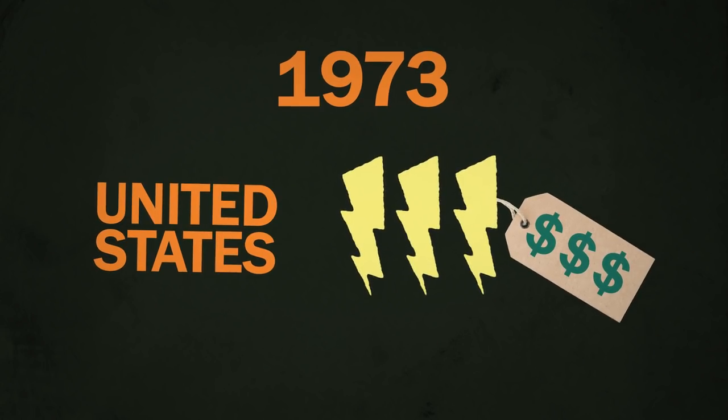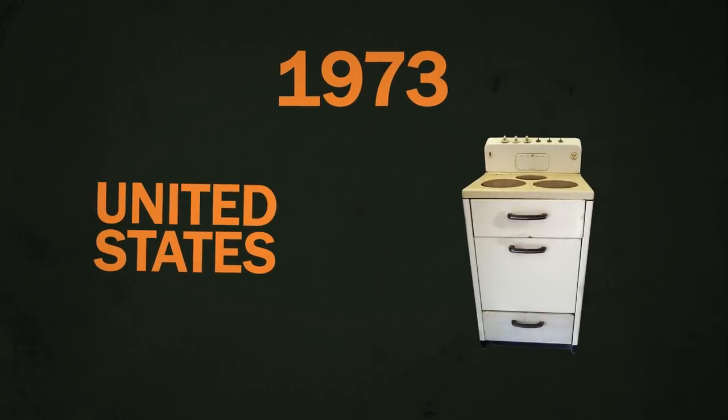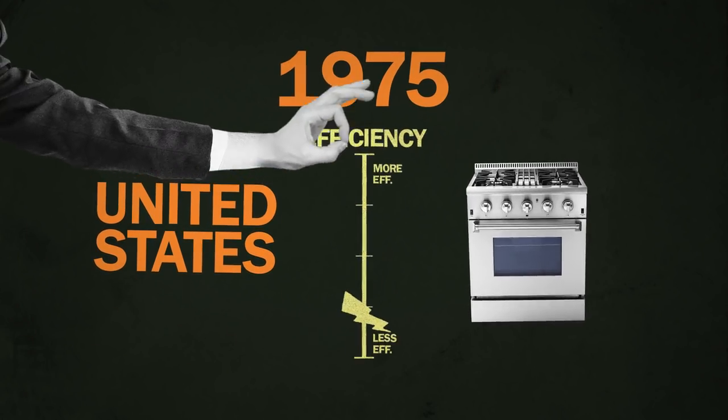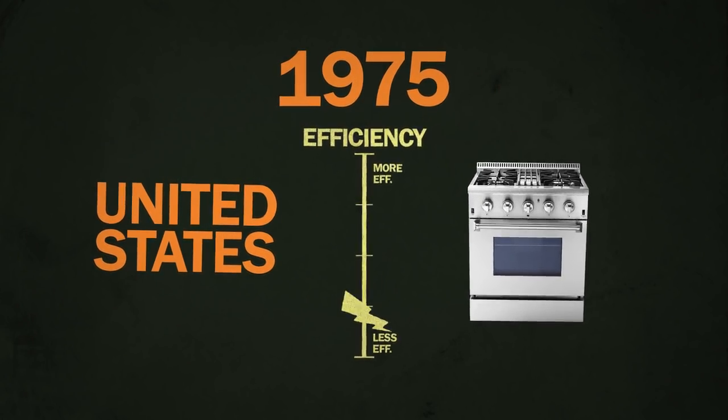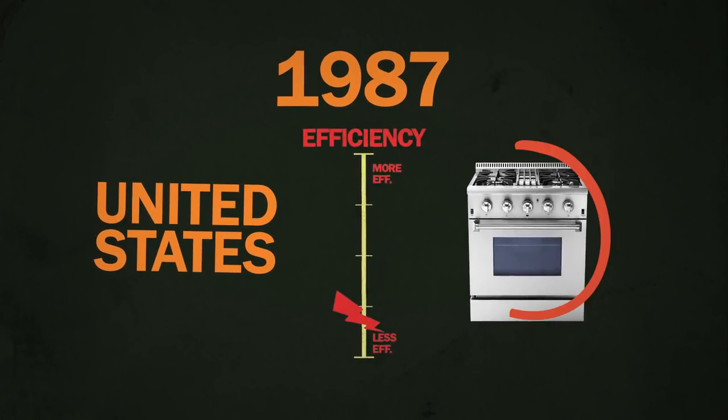As a result of the embargo, energy costs hit American wallets hard, and many people realized that using less energy was a way to save money. The U.S. government decided to help consumers do that by making household devices more efficient, so beginning in 1975 the government put energy efficiency targets in place for many products.